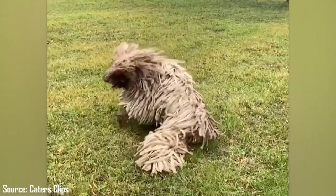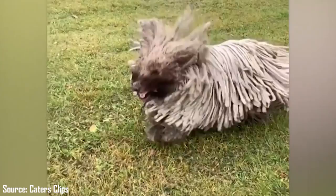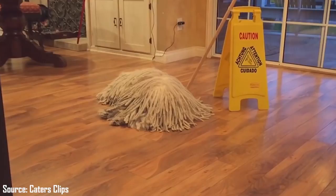Fact 3: Their Coat. The Komondor's coat can be used to their advantage when with the flock, allowing them to ward off unsuspecting predators. By surprising the unsuspecting predator, Komondors can easily chase them away and save the livestock.